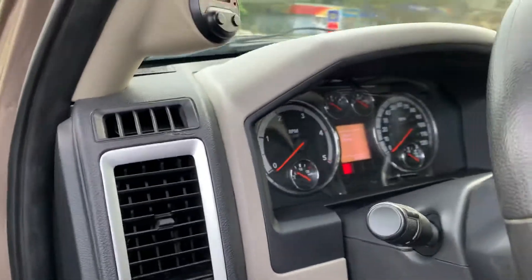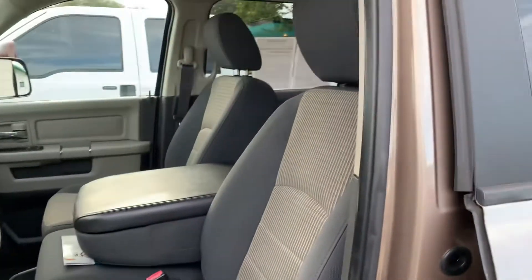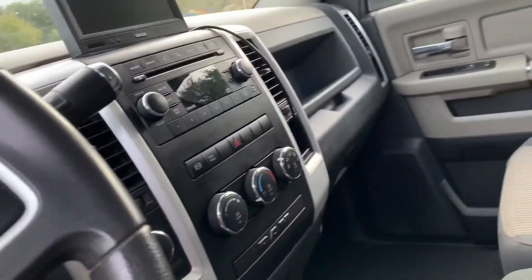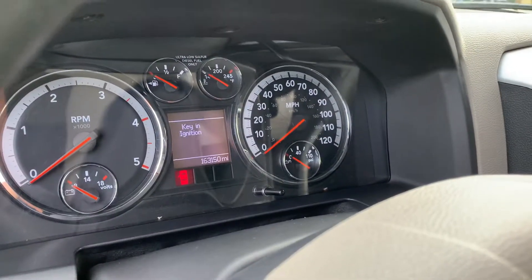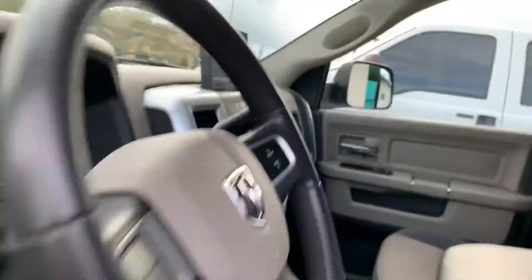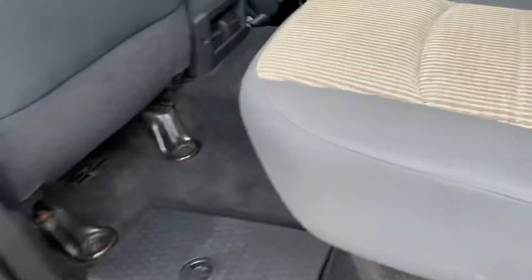Somebody really took care of this thing. Let me show you the interior first. SLT, got us a two-tone interior — headliner is in excellent shape. 163,000 miles. Look how clean this thing is.